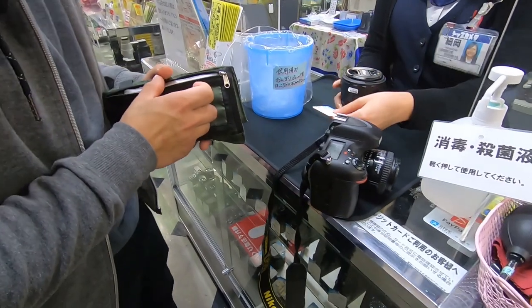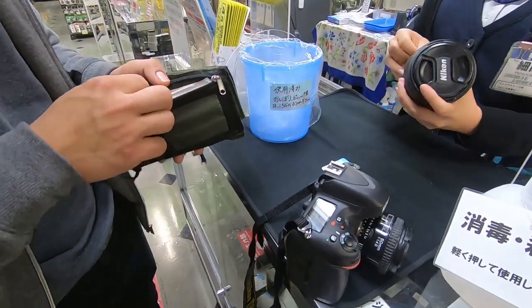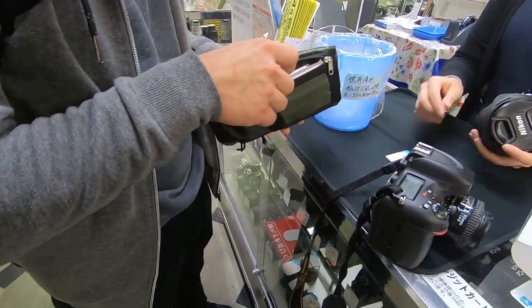One thing you need to know is the warranty. From the different cameras, they have different warranties for second-hand cameras. For brand new cameras, they have two-year and one-year warranties.